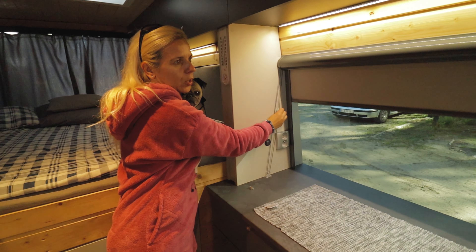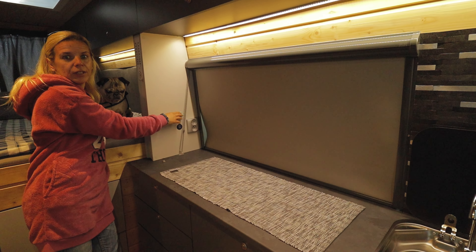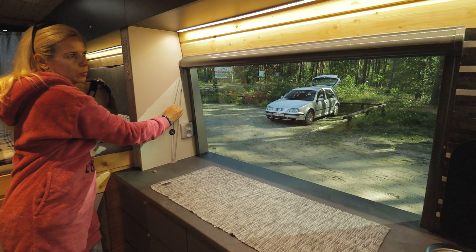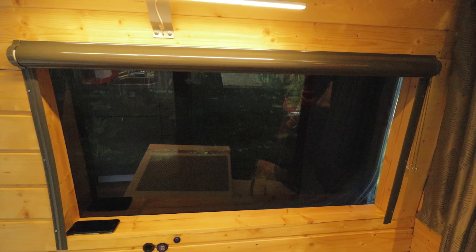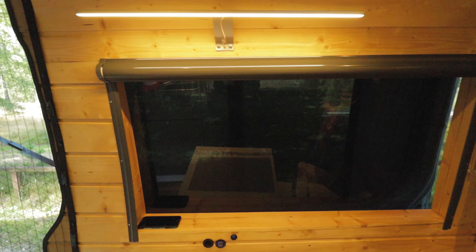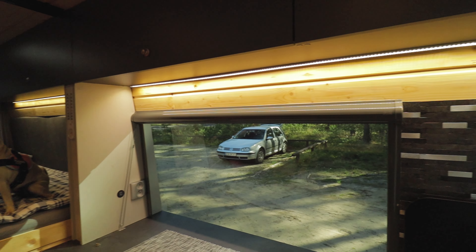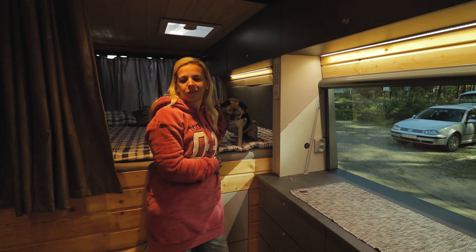Mamy jeszcze fajne roletki, które nam się opuszczają elegancko i nas nie widać. I oczywiście jak chcemy mieć piękny view, no to sobie otwieramy — te widoki to najlepszy hit rano. Z drugiej strony jest to samo, teraz są drzwi przesunięte więc nie widać. Oświetlenie LEDowe, fajne paski, regulowana jasność — super to wszystko wygląda wieczorem, pokażemy Wam widok taki z zewnątrz.